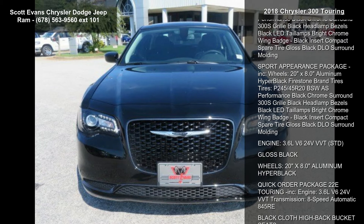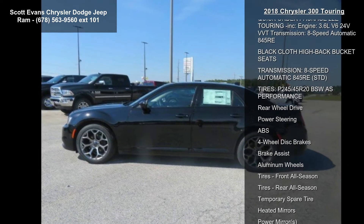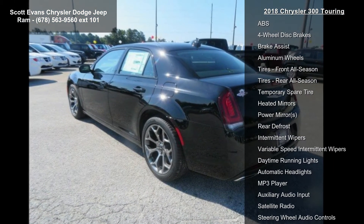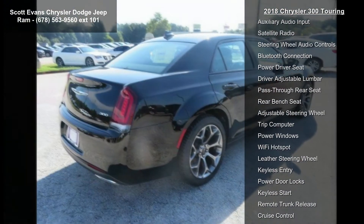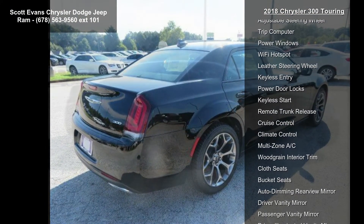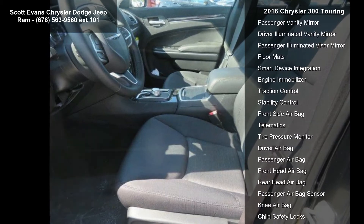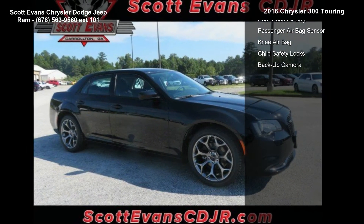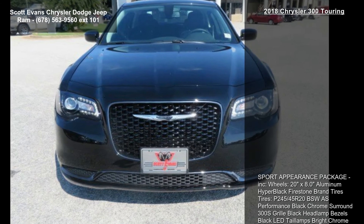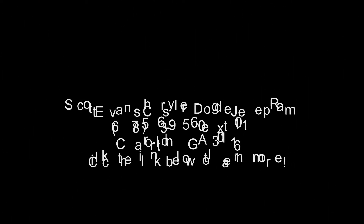Some of the top features included with this vehicle are: Sport Appearance Package, 20-inch x 8.0-inch Aluminum Hyper Black wheels, Firestone Brand Tires P245-45R20 BSW AS Performance, Black Chrome Surround 300S Grille, Black Headlamp Bezels, Black LED Tail Lamps, Bright Chrome Wing Badge with Black Insert, Compact Spare Tire, and Gloss Black DLO Surround Moulding.